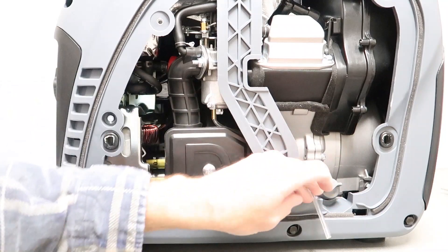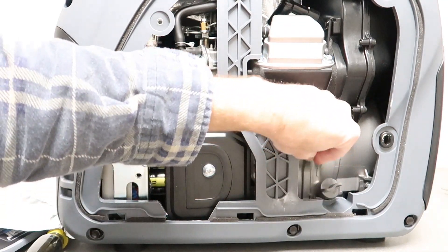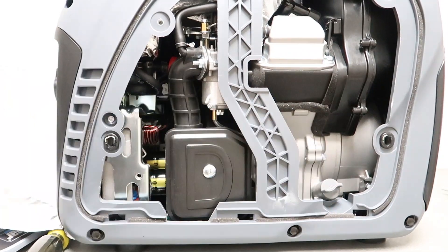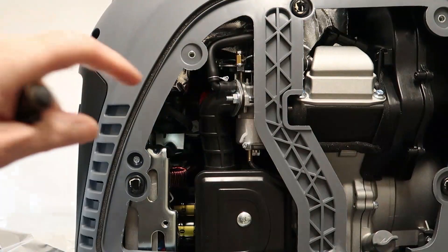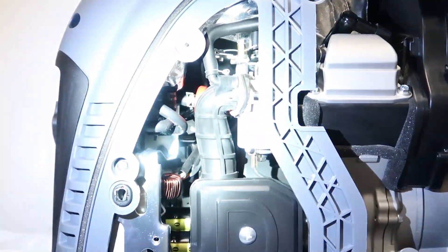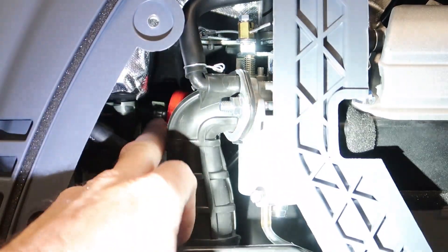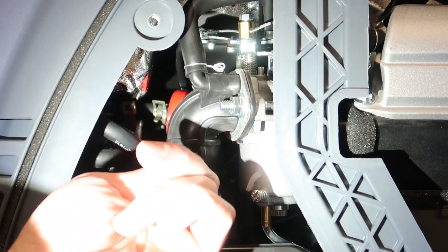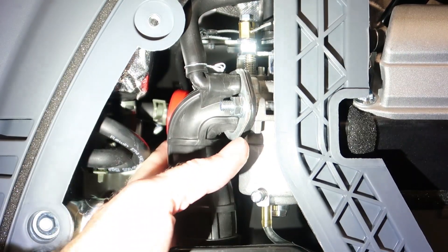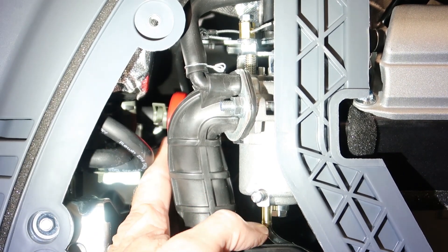To drain the carb, just pull the little hose out so the gas drains outside of the generator case. I also noticed a small red inline fuel filter between the carburetor and the fuel shutoff valve — very similar to the small inline fuel filters that on-road and off-road motorcycles use.